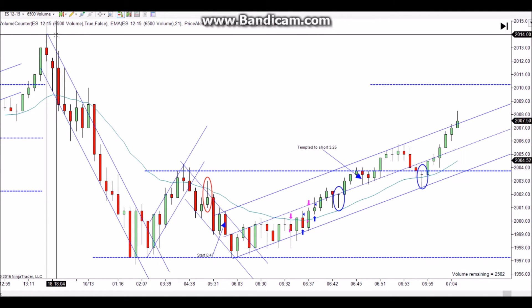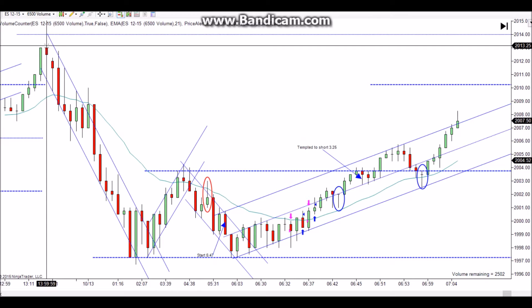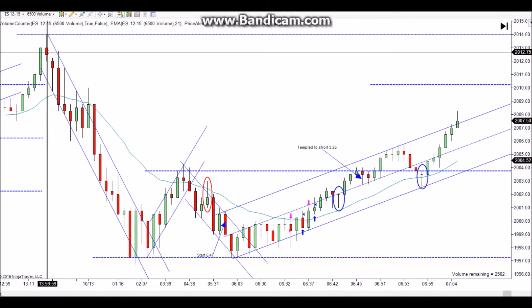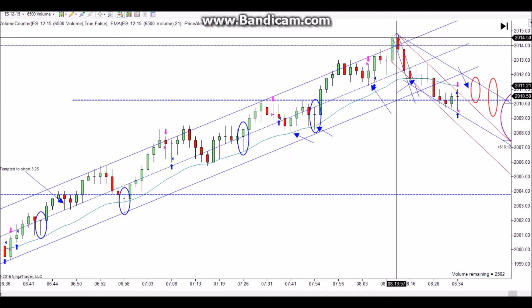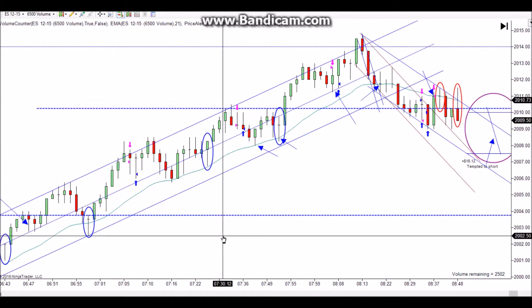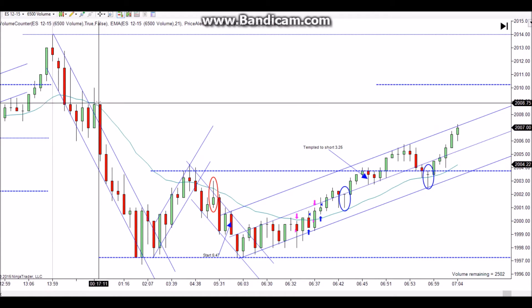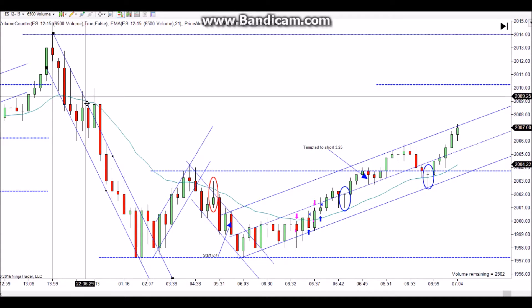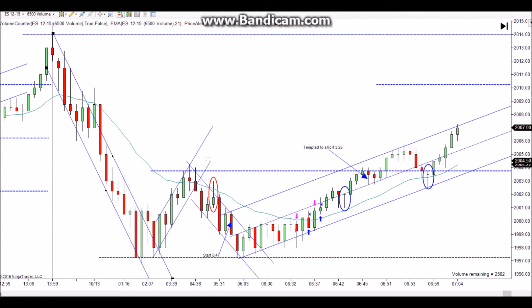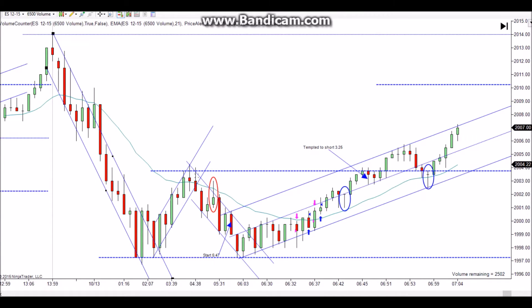In the overnight session you had your high here at around 2014 — actually that was right before the close yesterday. It popped up and then closed right around 1250. Notice the high right here was three ticks above that and then it started correcting. I drew in this channel in the overnight. You get a little break here and it moves to a new low and then reverses — pretty textbook price action.